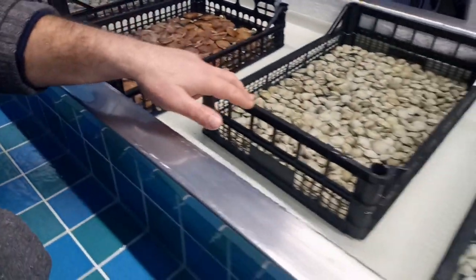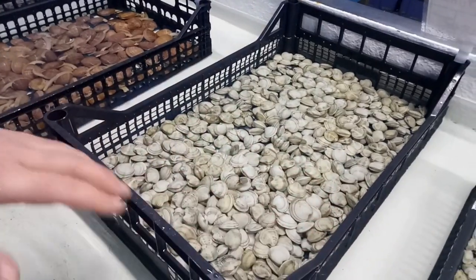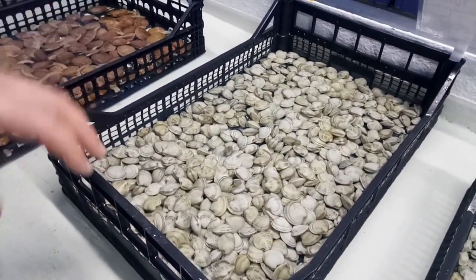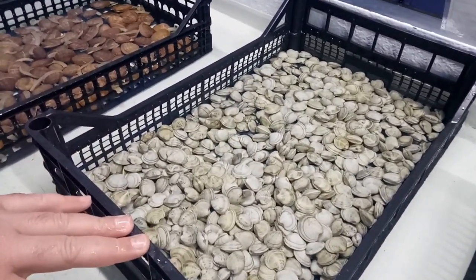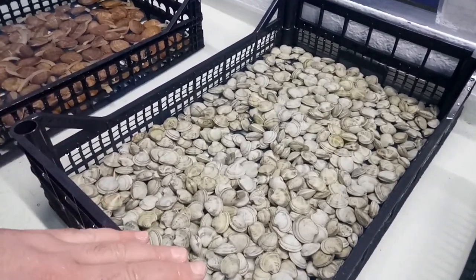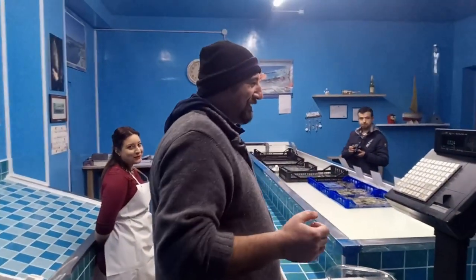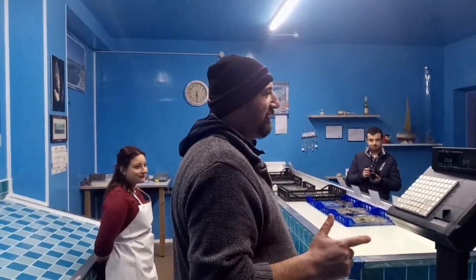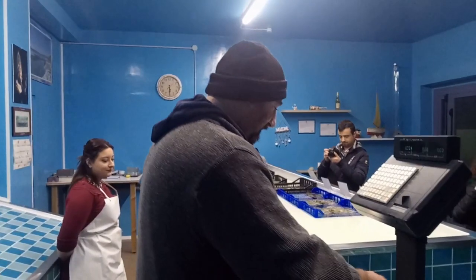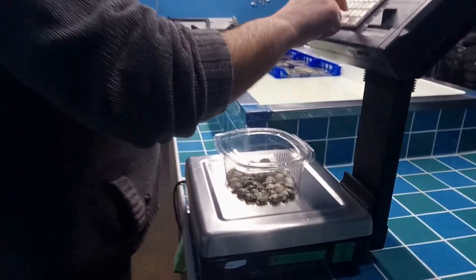Andiamo avanti. Questi sono i lupini cosiddetti turbo, pescati proprio qui a Termoli, insieme a questi più piccolini. Carnagione più dura rispetto a quelli piccoli, però buoni. Sempre due gusti: inizialmente impatto salato, poi dolce. Buonissimi da fare in bianco.